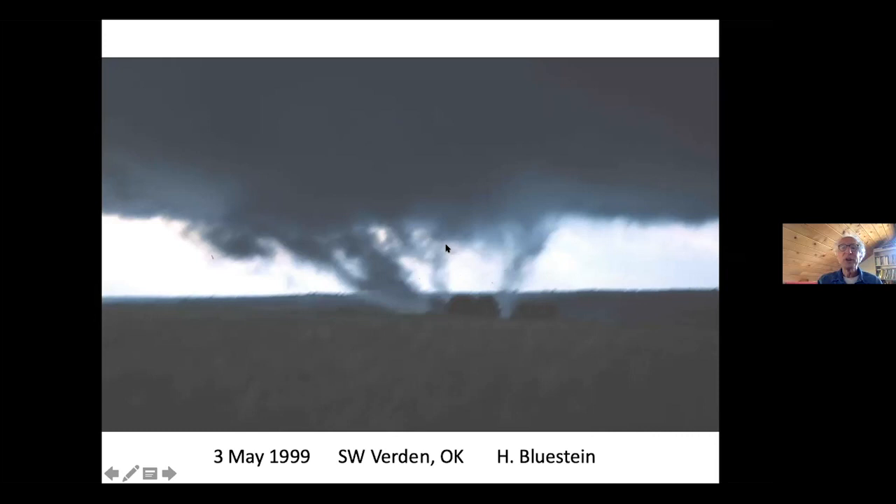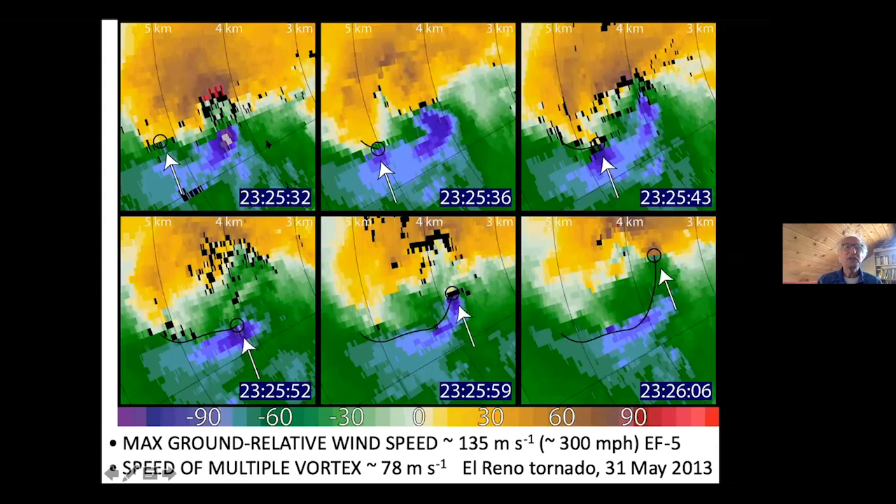Here's radar data showing one of these sub-vortices rotating around the main tornado. The main tornado is visible through red and purple — flow away from and toward the radar. The green and yellow represents the small-scale vortex. We can track it as it moves around the main tornado; it moved at 78 meters per second. That mini-tornado within the tornado is moving over 150 miles per hour. The ground-relative speed was 135 meters per second — 300 miles per hour — which is EF5. This is the strongest wind ever measured at the ground in a tornado. We believe this is what killed Tim Samaras and what flipped the Weather Channel vehicle.